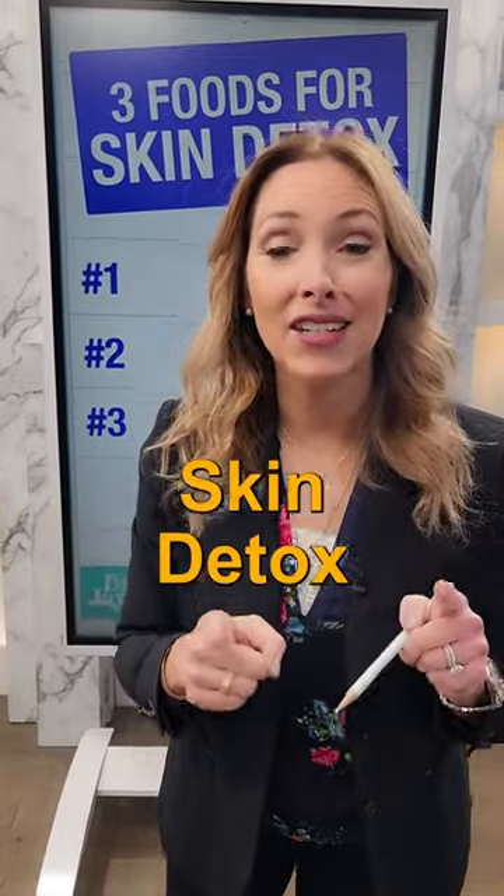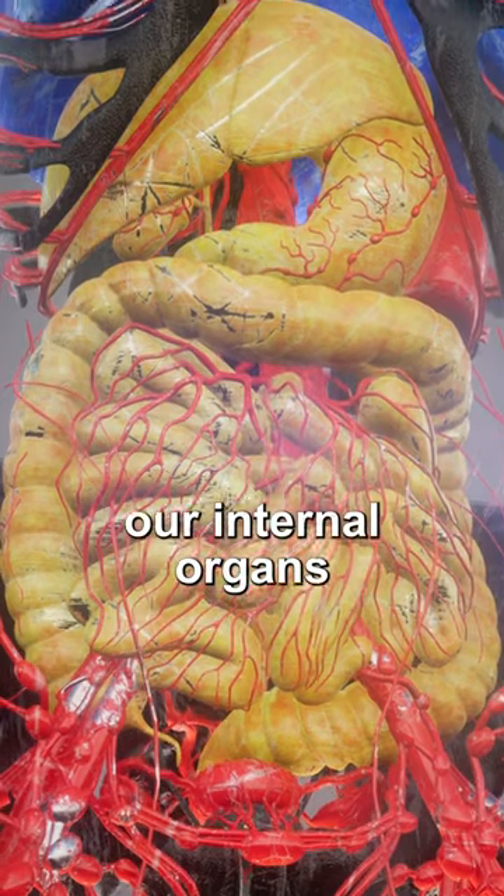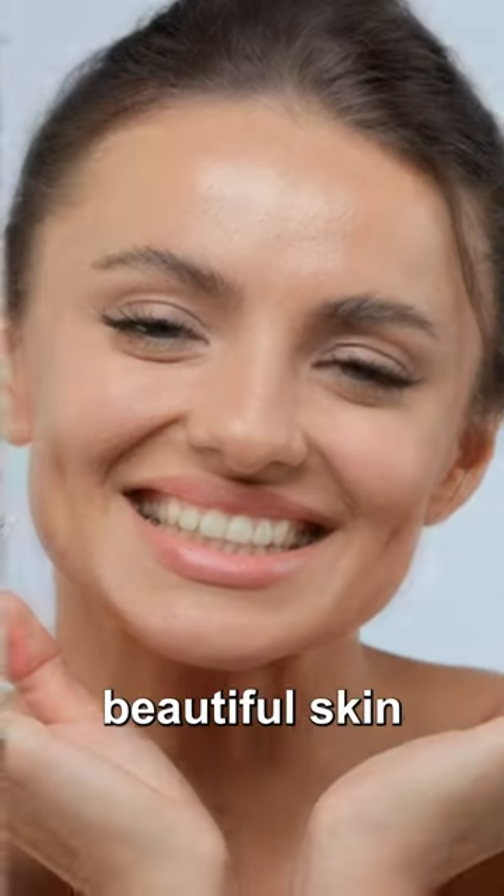Here are three foods for skin detox. Detox from the inside out is important — cleaning out our internal organs is going to reflect in beautiful skin.